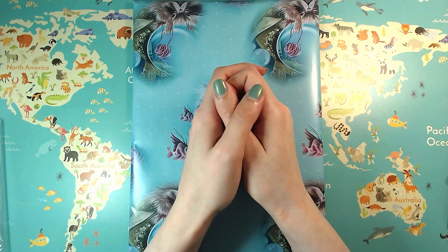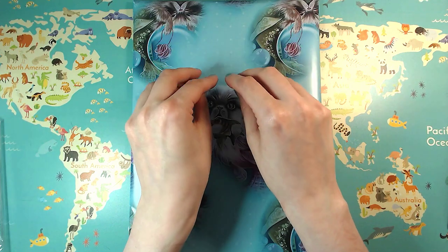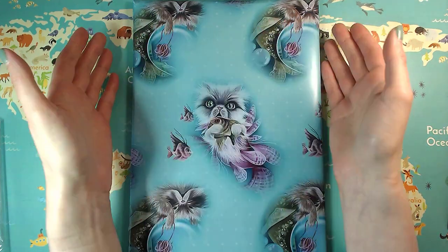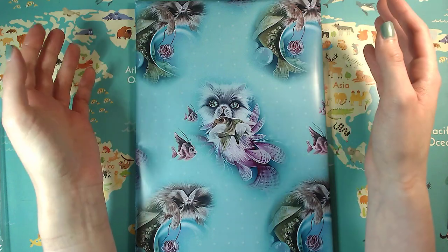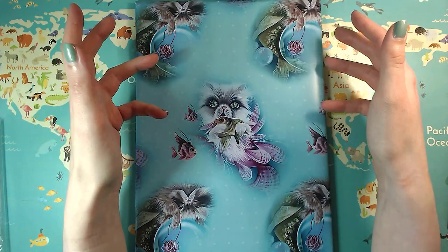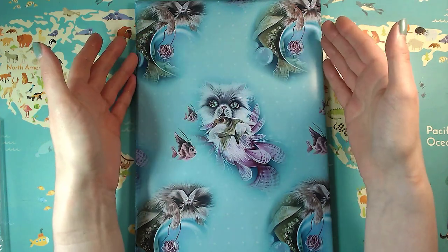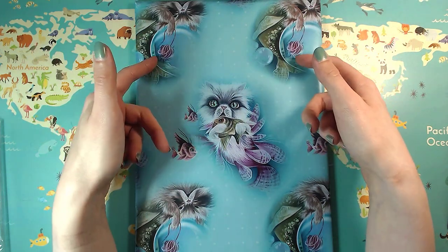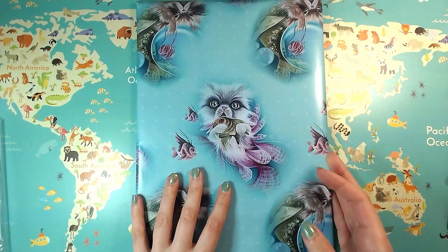Hi, I'm Jay and welcome back to my channel. Today I am the happiest colorist, true to my name, because look what arrived here. I bet I already spoiled it in the title, so I suppose you already know, and some of you might recognize this packaging. So let's have a quick look into it.